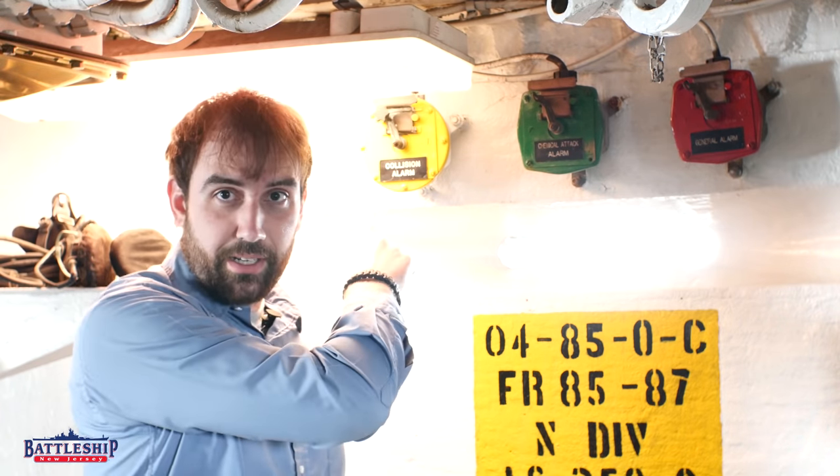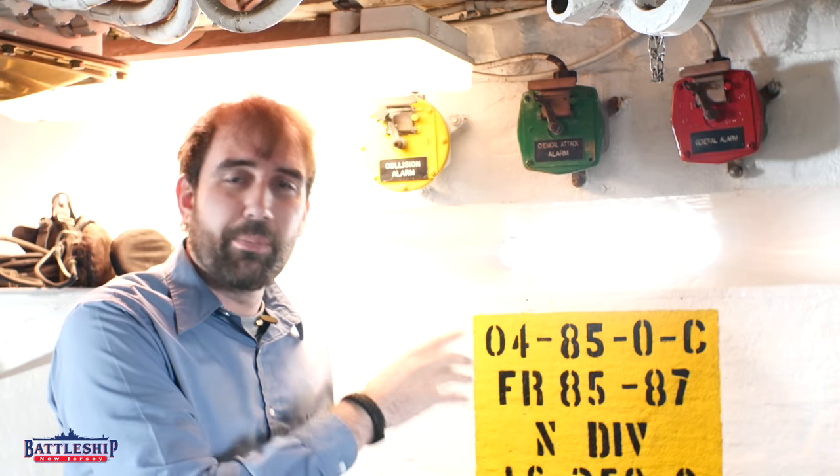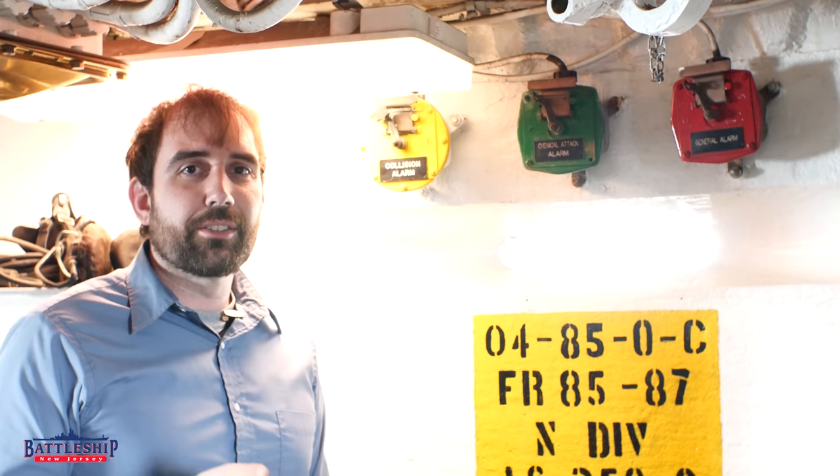These alarms do work. We're not going to sound them today since the public is on board the ship, but we do have recordings of them that are going to play when I'm talking about them.